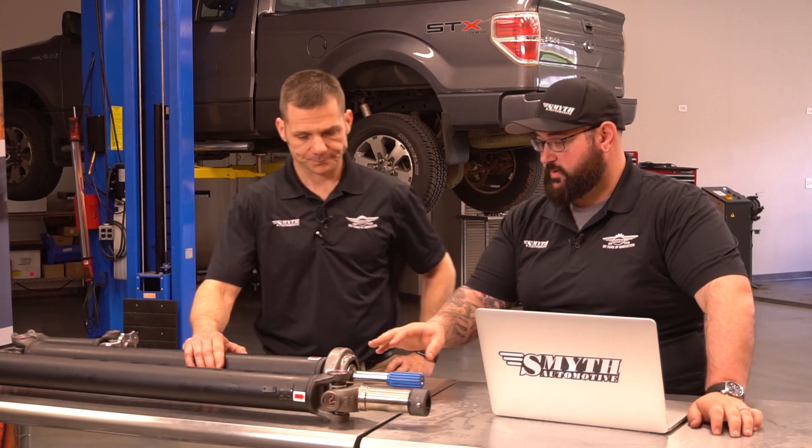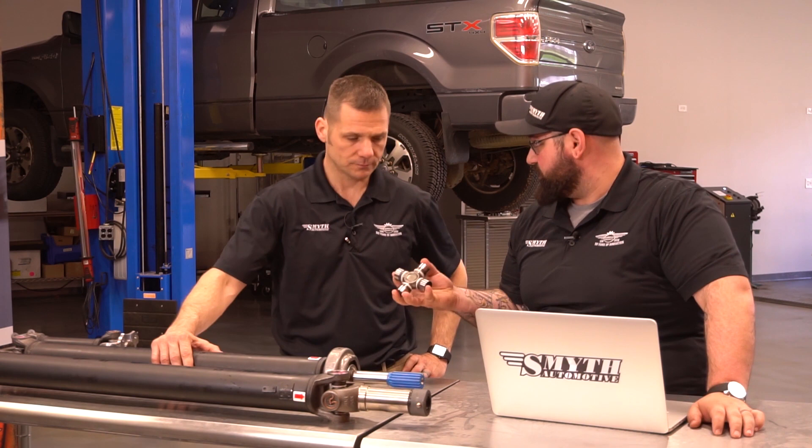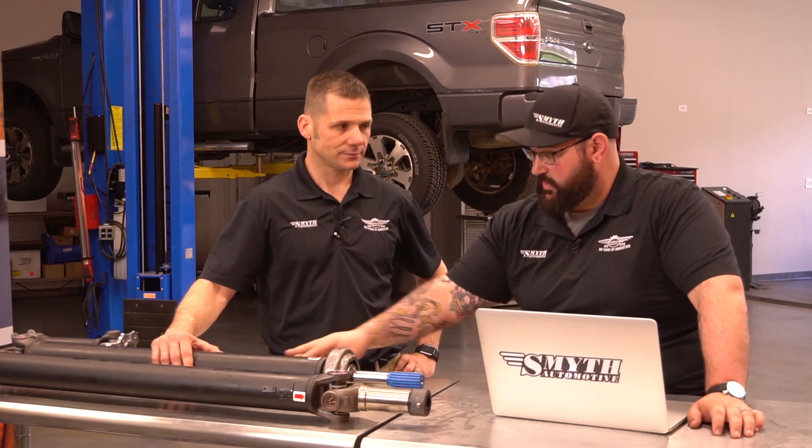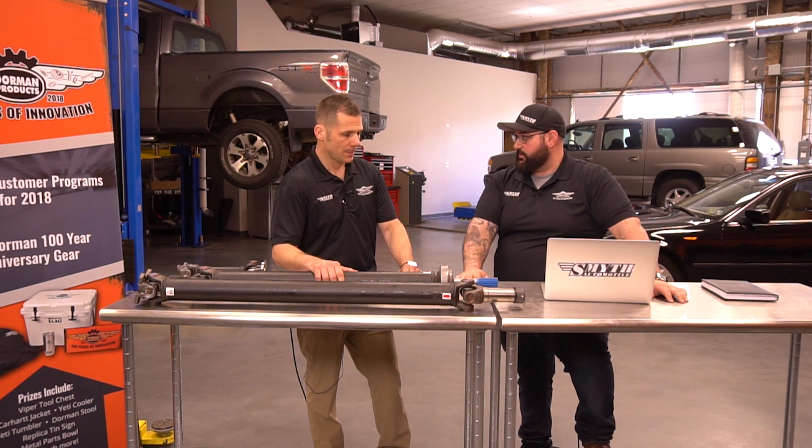So now with Dorman's serviceable U-joint, if this does happen to fail again at some point in the future, all you've got to do is replace this piece here. That's correct. It comes in two pieces — so what do we have to do to get this installed on a vehicle?